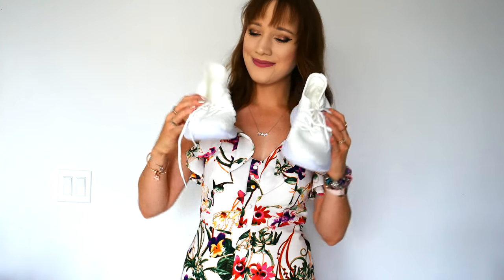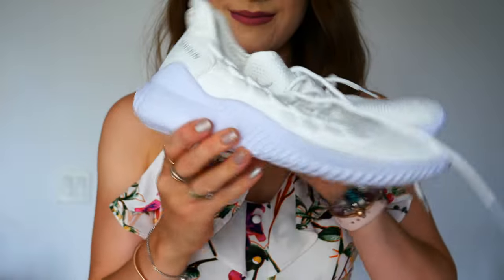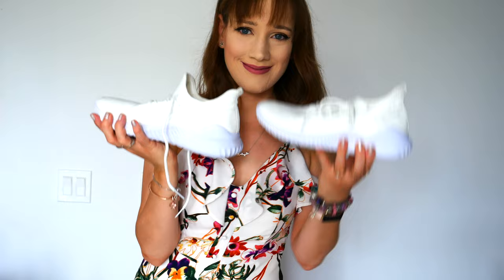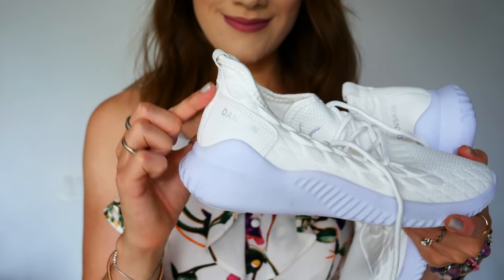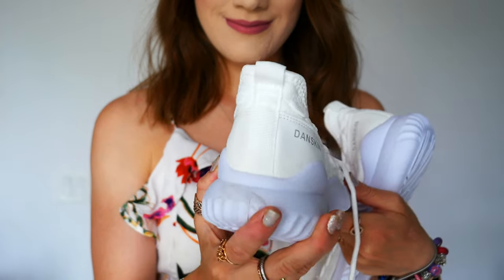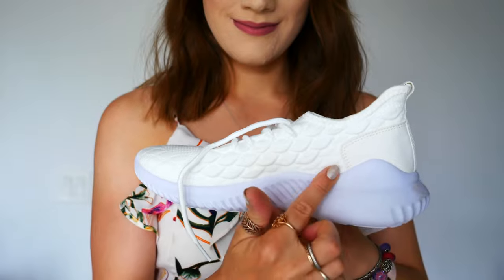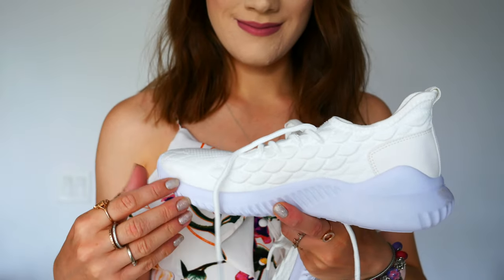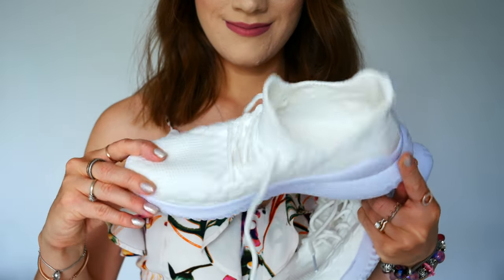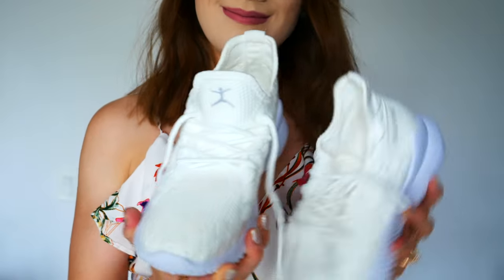All the items I'm showing were on clearance, so I saved so much money. They're already at Marshall's at a discounted price, plus the discount for being end-of-summer. These white sneakers I got — I just thought they were so pretty. I can use them on my walks, but they're also cute styled with casual dresses. The knitted print detail is so comfortable and very lightweight. I love the color — they felt very feminine to me.